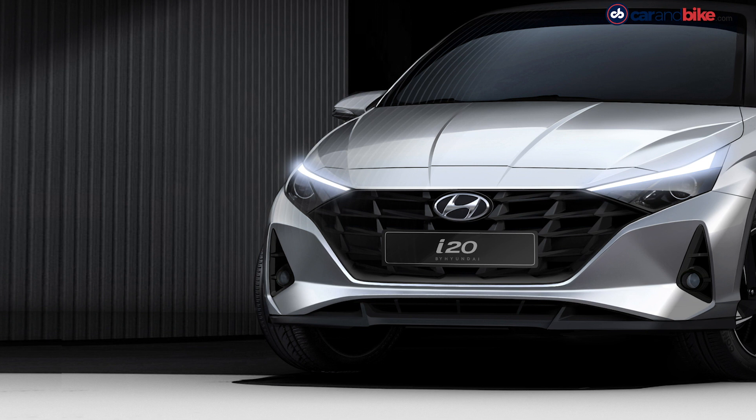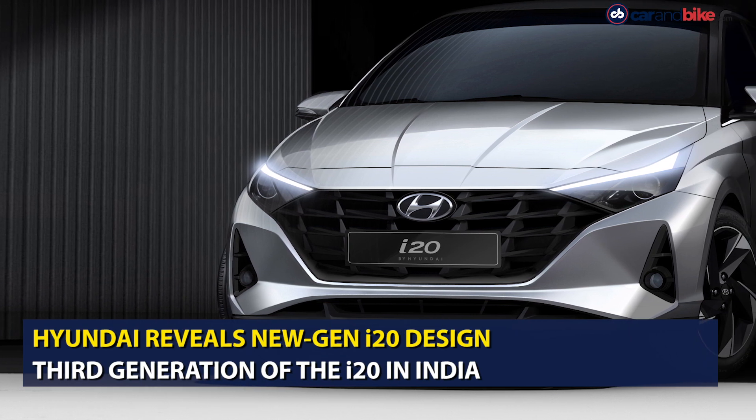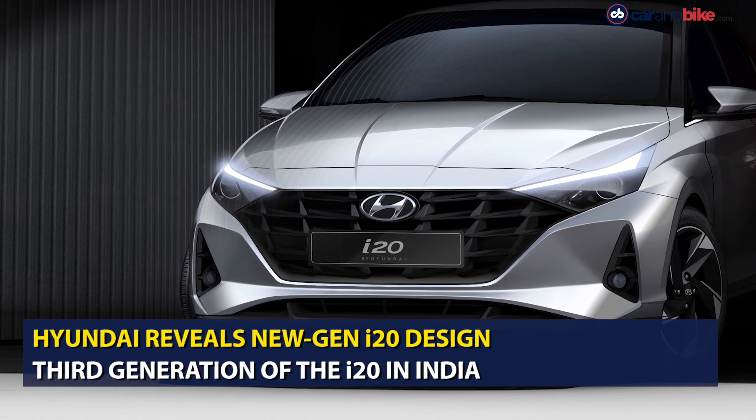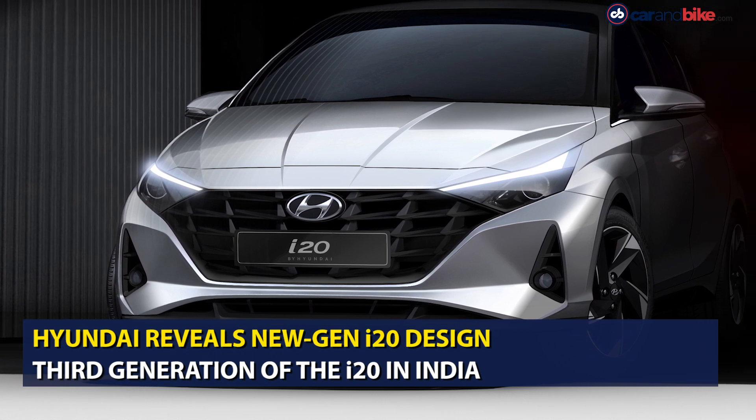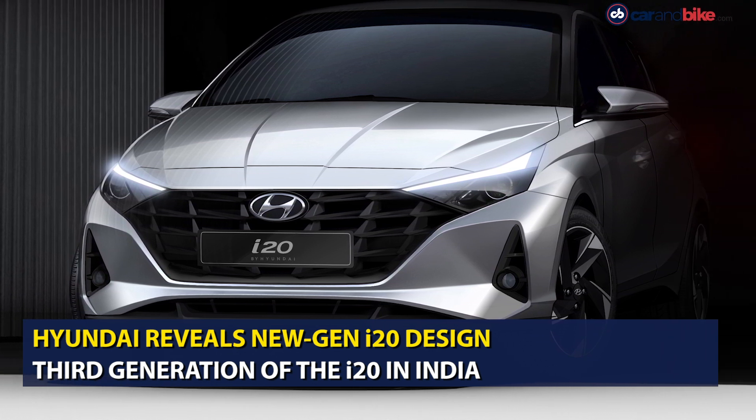Hyundai Motor India has revealed the design renderings of the new generation i20 which will be launched in India next month. This will be the third generation of the i20, with the current generation model having debuted in 2014.